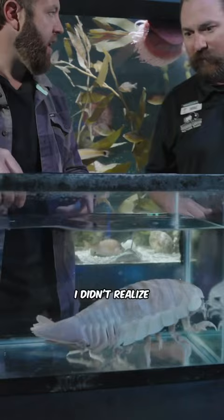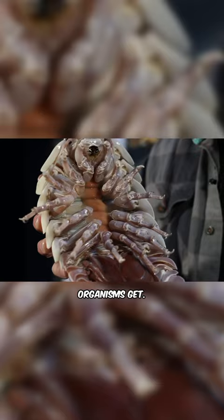But they are excellent scavengers, so they will predate upon little things that they can. And they can move — I didn't realize they had that much mobility. I mean, this is as alien as organisms get.